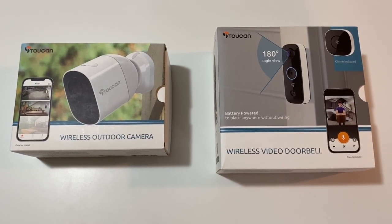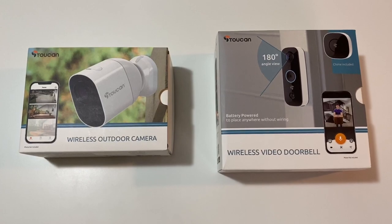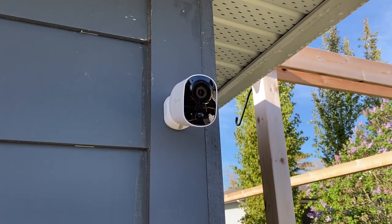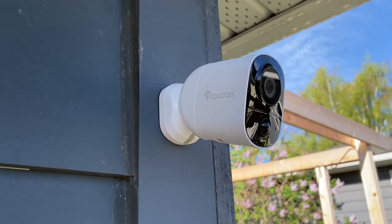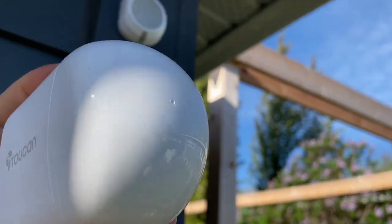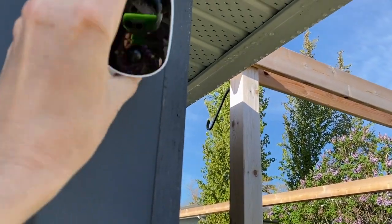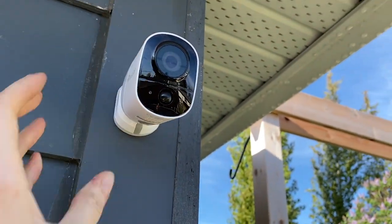Let's look at each product and what it promises. The wireless outdoor camera is a small and fully wireless outdoor camera designed to let you keep an eye on your property using WiFi through the Toucan app. You can do it from inside the house or across the country. It's weatherproof with an IP56 rating, has magnetic mounting for easy positioning, plus it offers 1080p HD video. It can also be used indoors if you want.